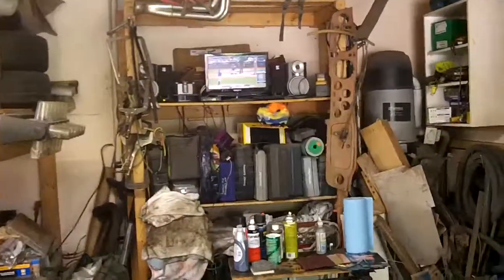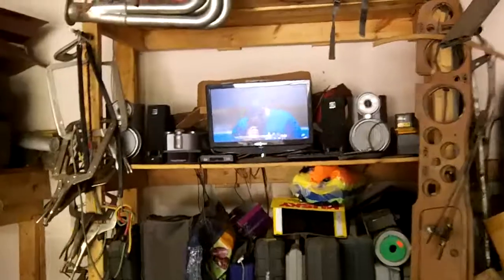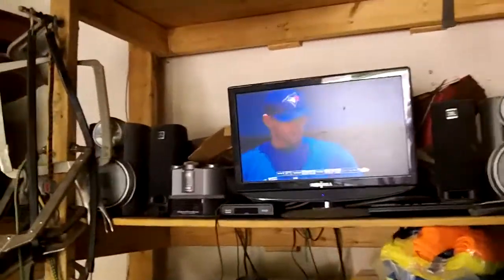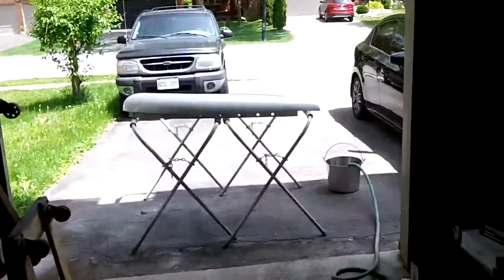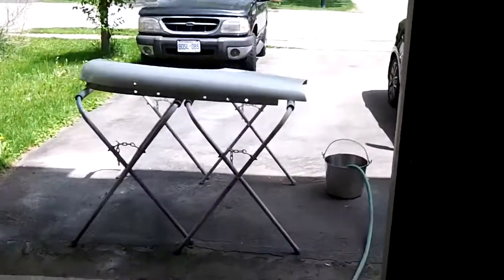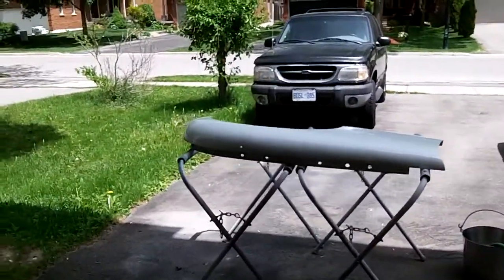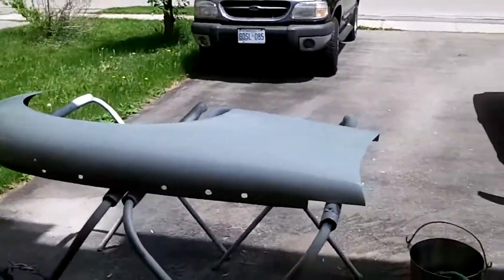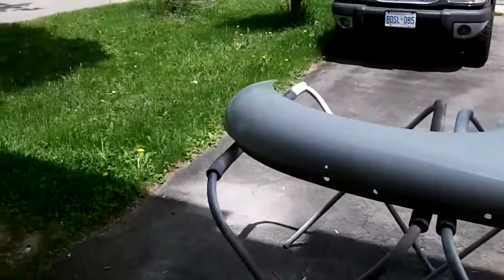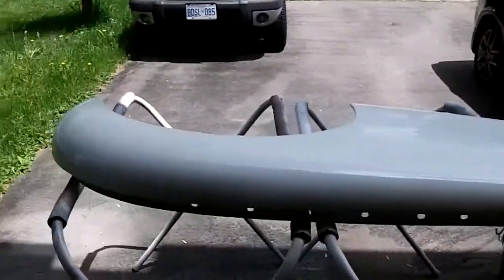Hey guys, Tush coming at you. It's Wednesday the 27th now. We've got the ball game on out in the garage and just enjoying the afternoon. A little bit sore from that car retrieval yesterday — we had to push it up on the car trailer and push it back off the car trailer. It wasn't running and we didn't have a winch, so we had to use some muscle power and I'm paying for it a little bit today. Getting old.